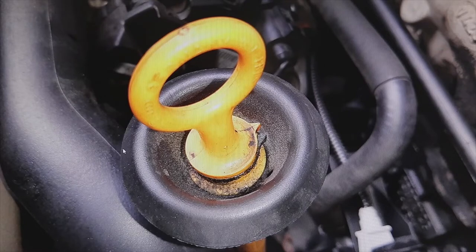I have noticed that with the engine running, when I try to remove the dipstick from the oil level in the engine, it sucks it back up. Is this normal?